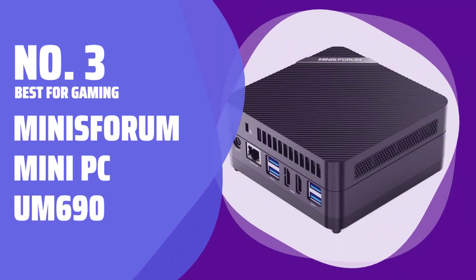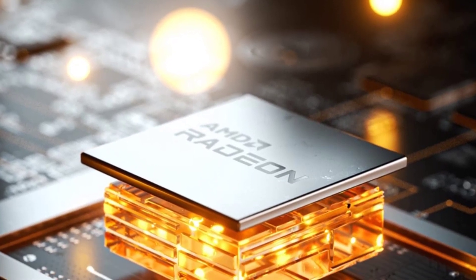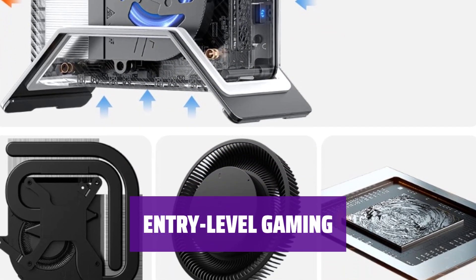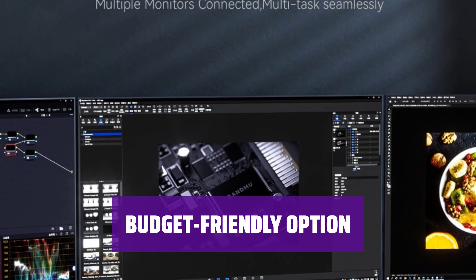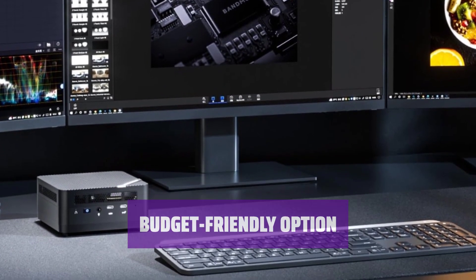Number 3: Best for Gaming — MiniSforum Mini PC 690. Featuring an AMD Ryzen 9 processor and 32GB of RAM, this mini PC is ready for work and play. While not suitable for the latest blockbuster titles, it can handle last-gen games like The Witcher 3 or Rocket League on medium settings. If you're not too concerned about top-tier graphics, this mini PC is a great choice for budget gaming.